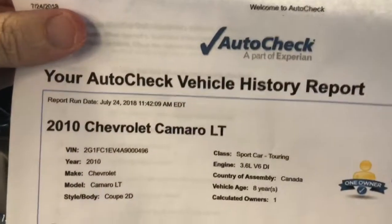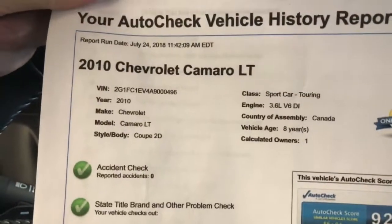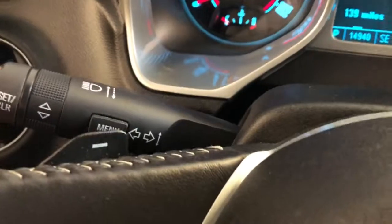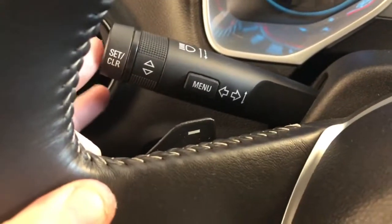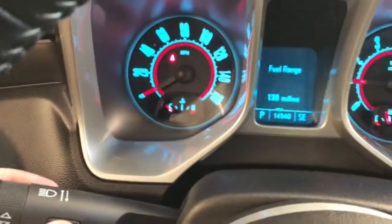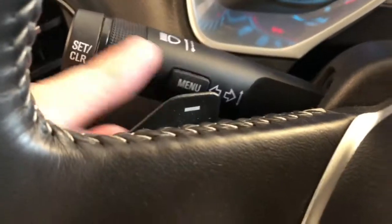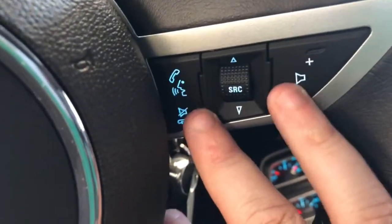Besides the mechanical inspection report in the glove box, we also keep a copy of the auto history report on the dash — you can see one owner, no accidents. On the steering column: headlamp controls, high beams and turn signals. You can toggle through different menu options with the menu button, setting and clearing them on the end. Cruise control and audio controls on the steering wheel, as well as Bluetooth.